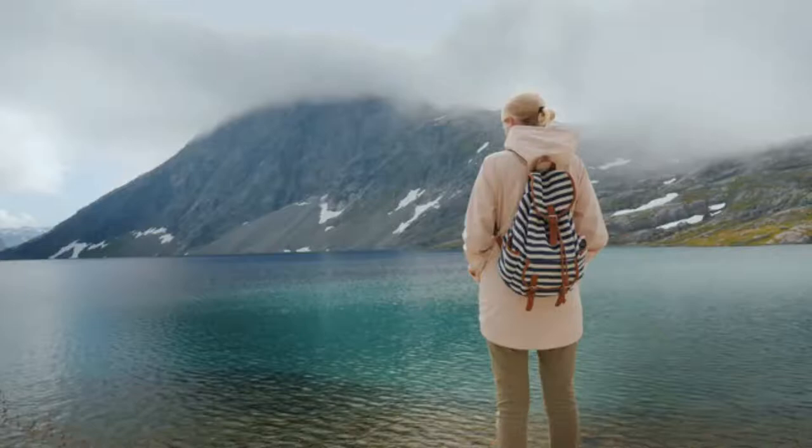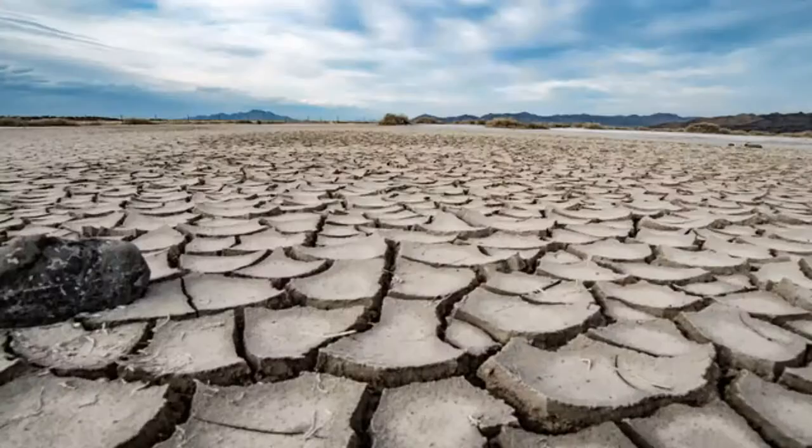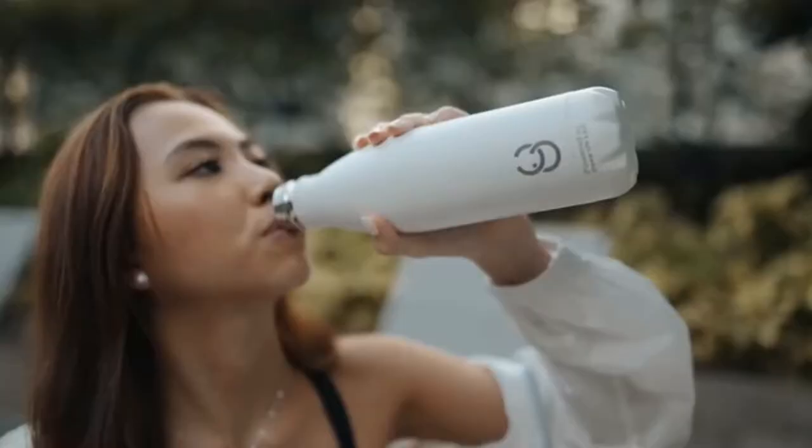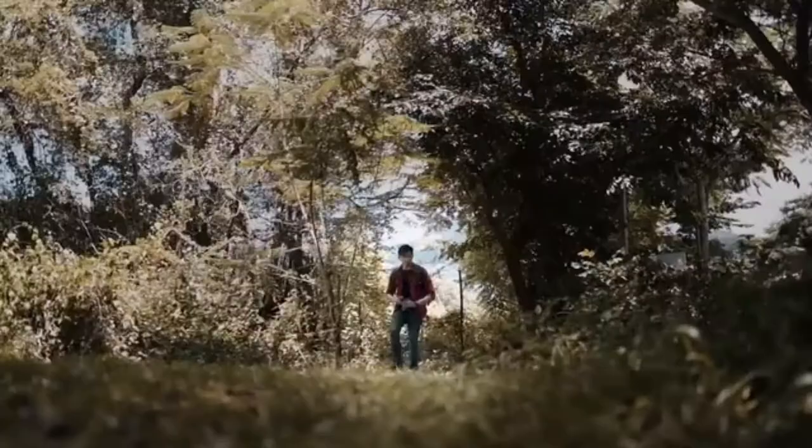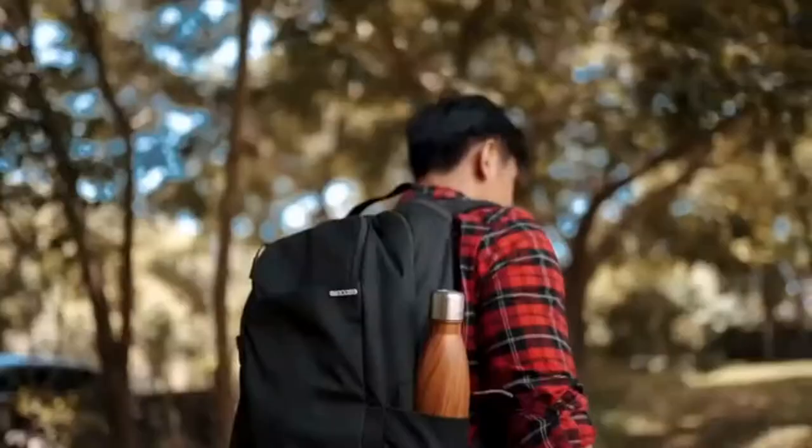Water — the source of life, a precious treasure, in some places an endangered resource. For years we innovated to provide you and your loved ones with pure, healthy drinking water at home and on the go, all while advocating for the planet's wellness.